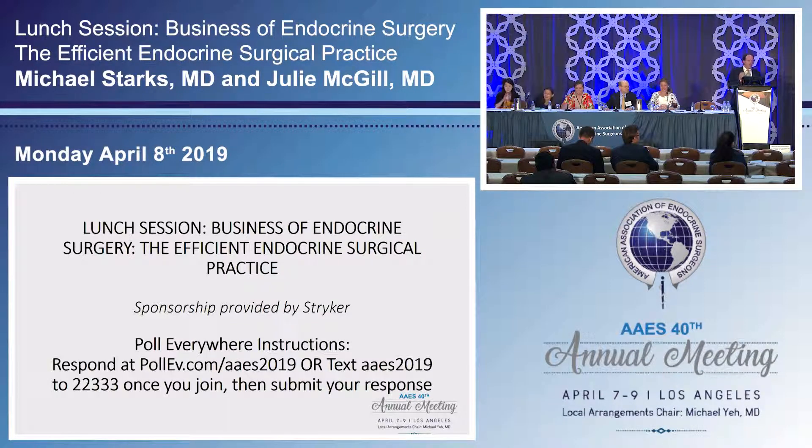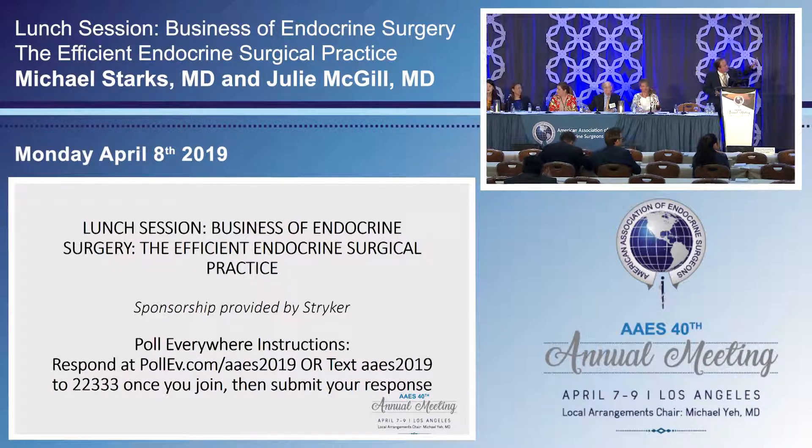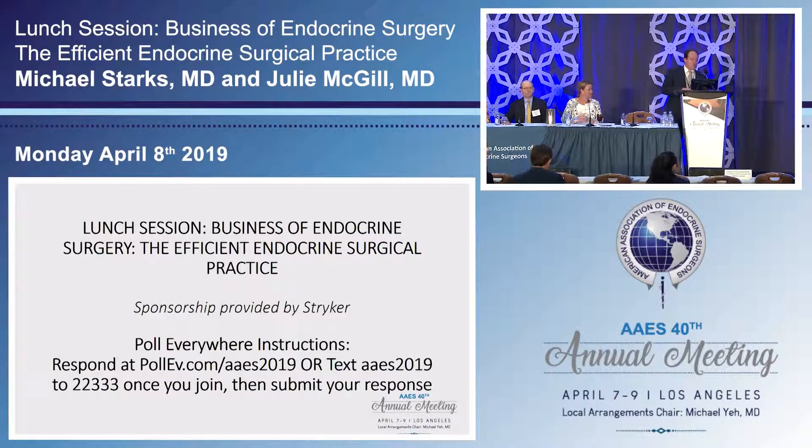Thank you all for coming. I think this will be a very helpful and important session. This session has been sponsored by Stryker. I was going to have Caitlin Lagoni come up and give a short talk and a little bit of a video. On the screen, there are Poll Everywhere instructions — we're going to have a couple of questions as we go through the talk.